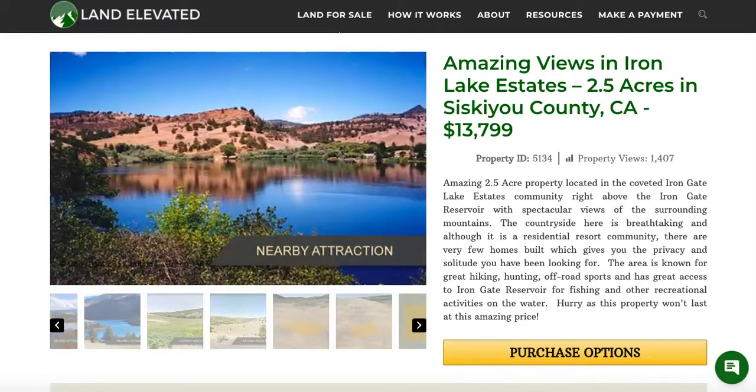If you'd like to check out this property or any other property, you can go to landelevated.com. If you have specific questions or would like to chat in person, you can call 1-877-240-6921 or email sales@landelevated.com.